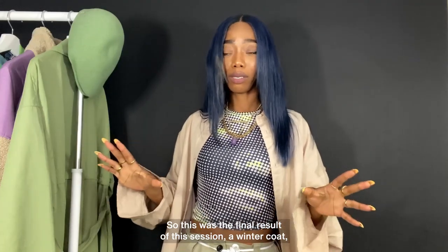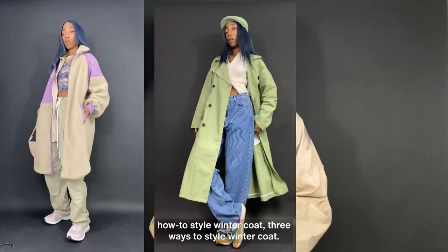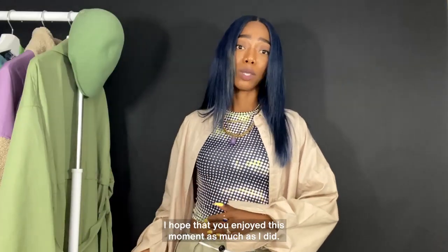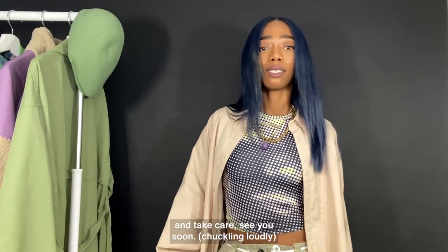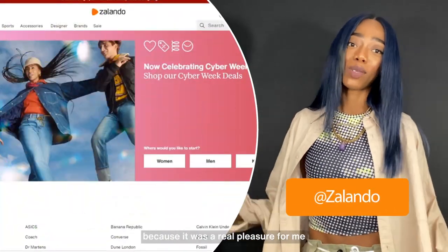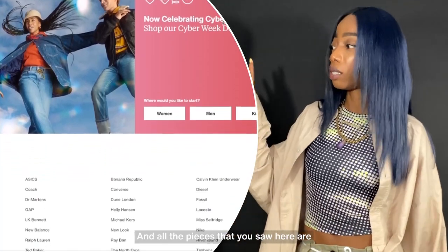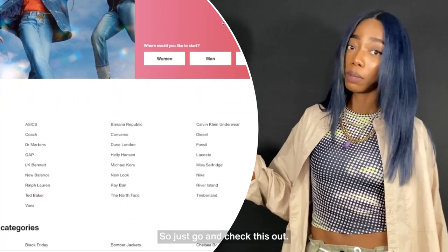So this was the final result of this session — how to style a winter coat. I hope you enjoyed this moment as much as I did and I had a really great time with you guys. Take care, see you soon. Also, thank you Zalando for having me — it was a real pleasure to style your items. All the pieces you saw here are obviously available on the website, so just go and check it out.